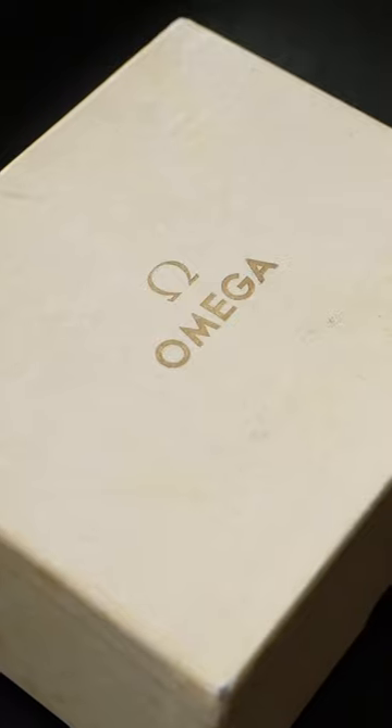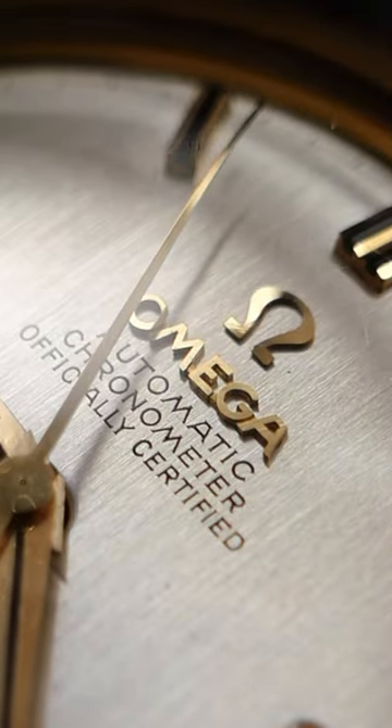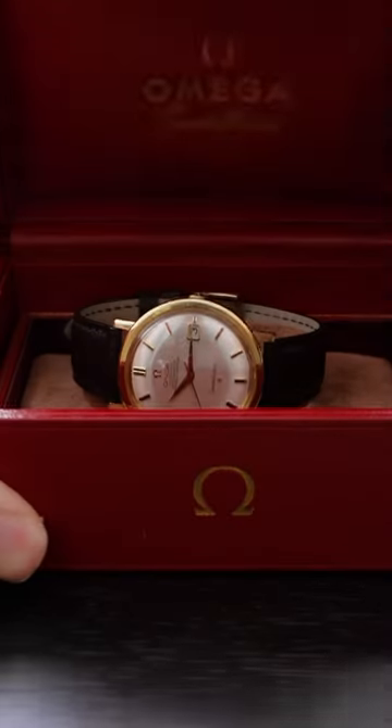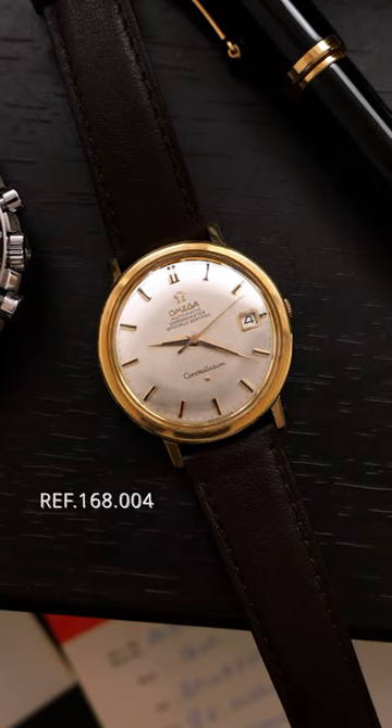Today, we're unboxing a special watch — a watch from 1963, but it looks as if it was crafted yesterday, and it was considered the peak of performance from Omega in the 60s. This is a vintage Omega Constellation reference 168.004.